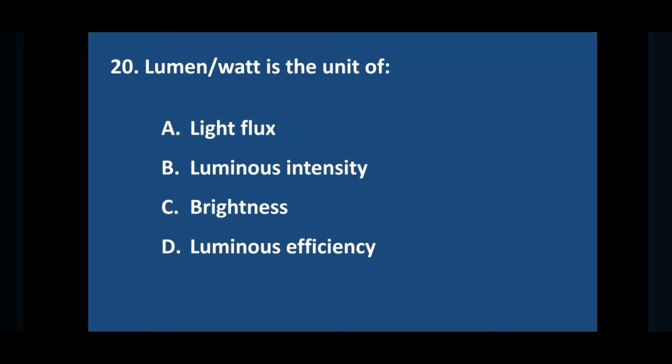Question number twenty: lumen per watt is the unit of — answer is option D: luminous efficiency.